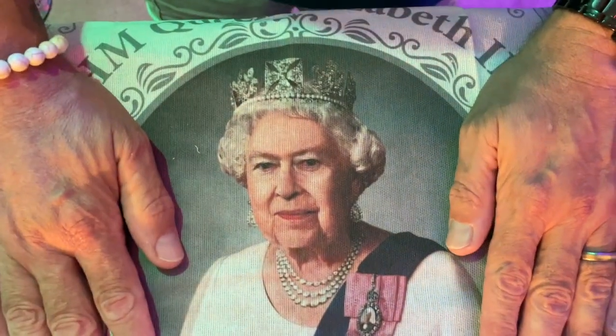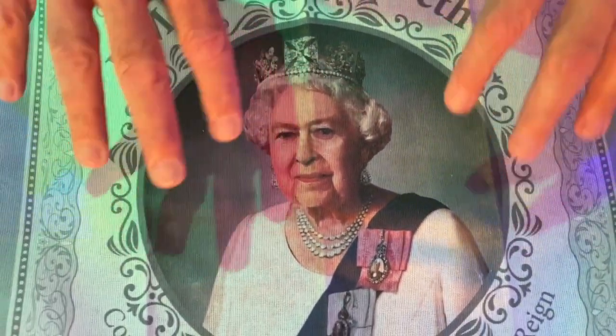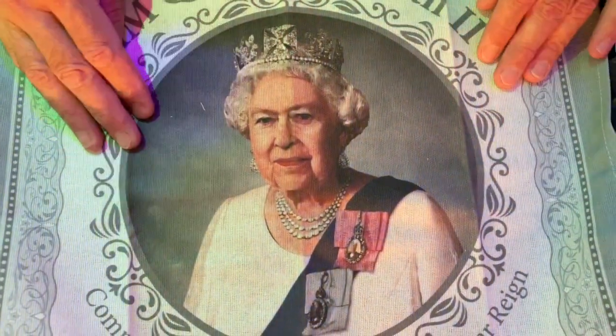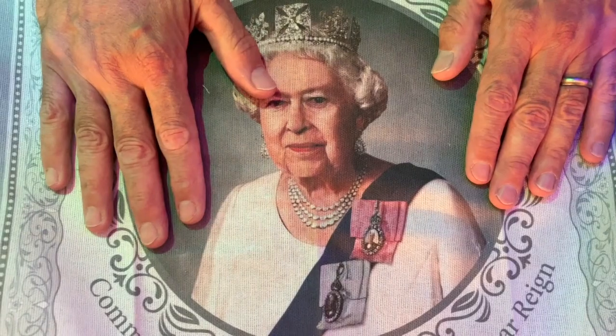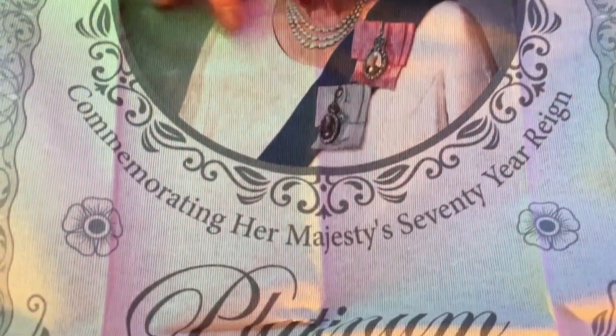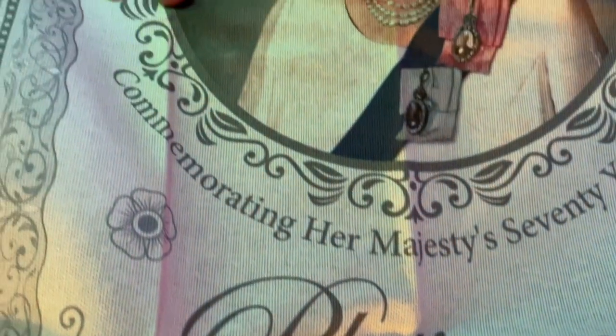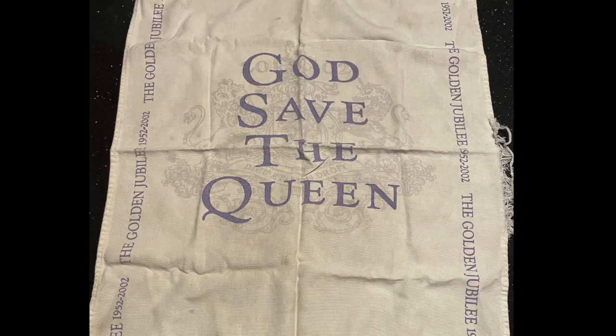We love royal stuff. I still have my golden Jubilee tea towel, which is in tatters. So I love this. Thank you very much. More things. Oh look, Jaffa cakes! And Wagon Wheels — we like these. They're very kind to us and they always send us lovely things.